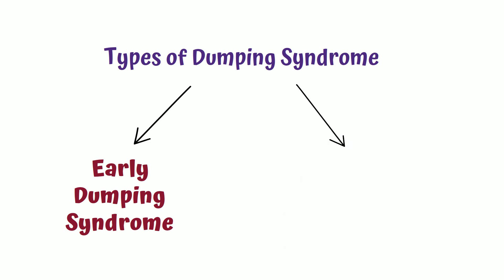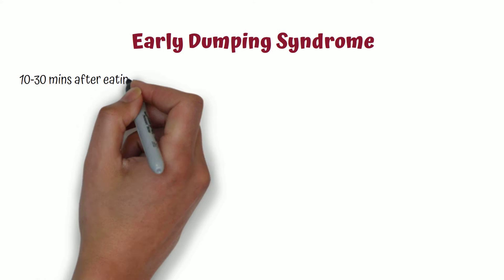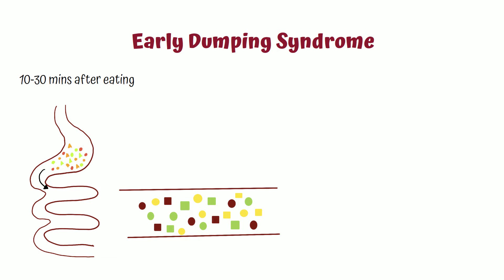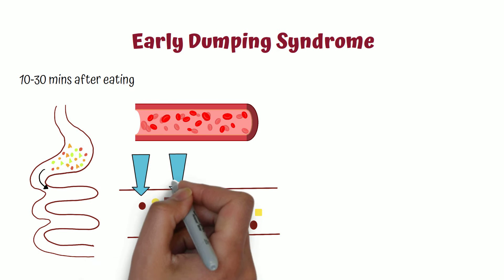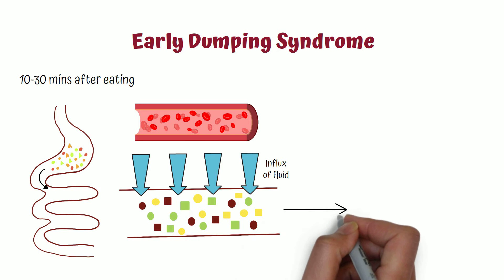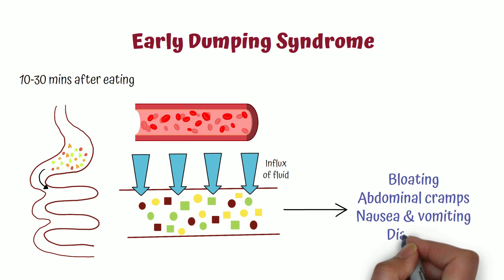There are two types of dumping syndrome: early dumping syndrome and late dumping syndrome. Early dumping syndrome arises 10 to 30 minutes after eating. When undigested food passes to the intestine, there will be an influx of fluid from the bloodstream to the small intestine in an attempt to dilute the food. This causes distension of the bowel, and the patient will experience bloating, abdominal cramps, nausea, vomiting, and diarrhea.